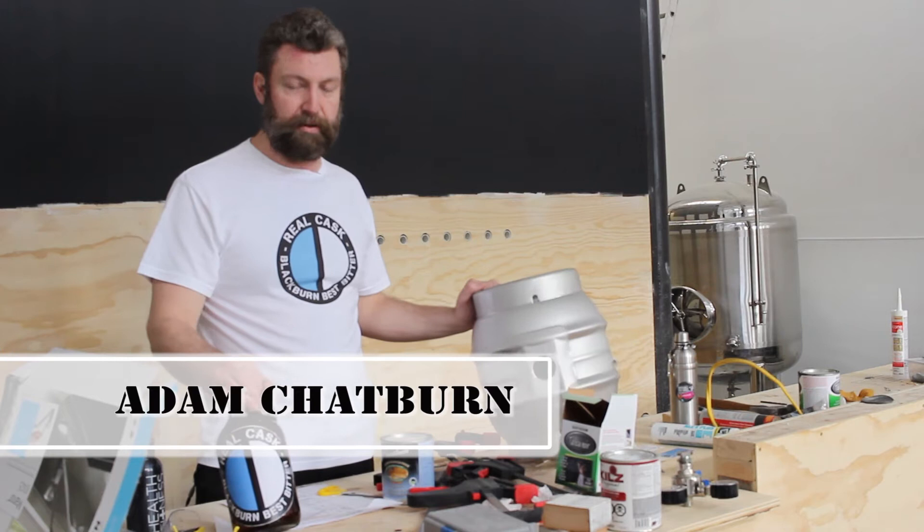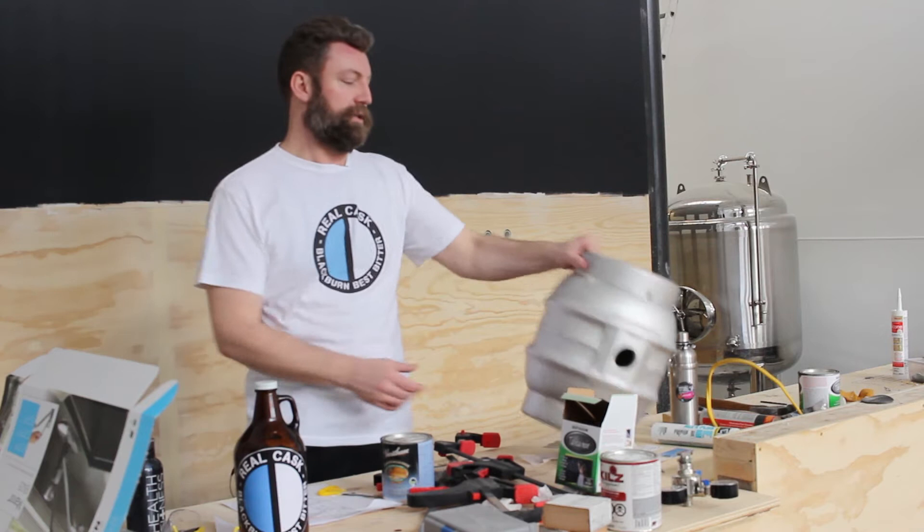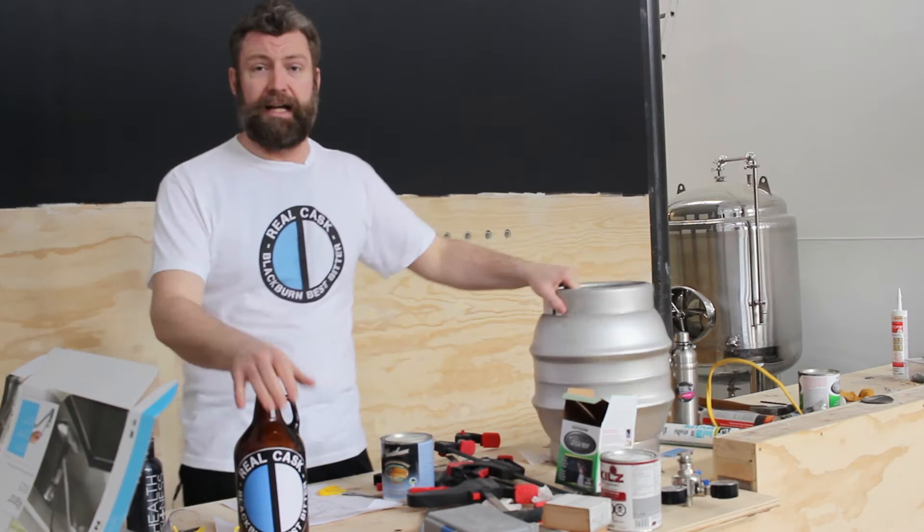Hi, my name is Adam and I'm an associate brewer here at Callister Brewing in East Vancouver. We're here at Clark and Franklin, and at the moment we're just working on the tasting room. When we open in summer 2015, we'll be serving traditional cask bitters and milds, along with a lot of other beers in the traditional real ale style using these casks.